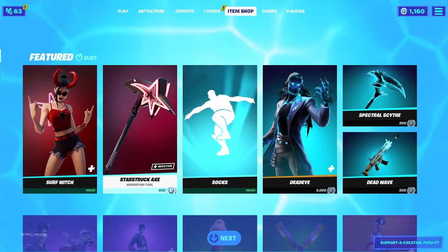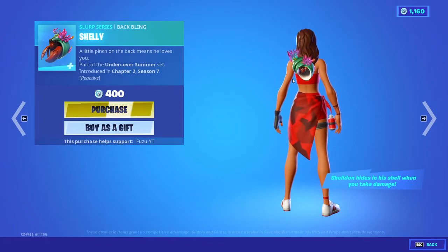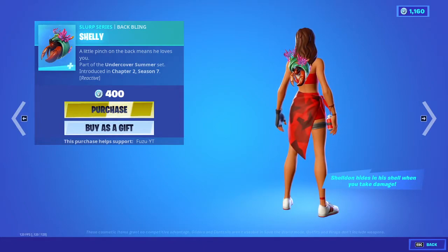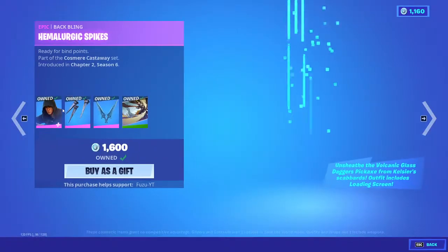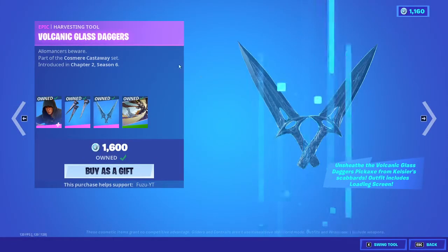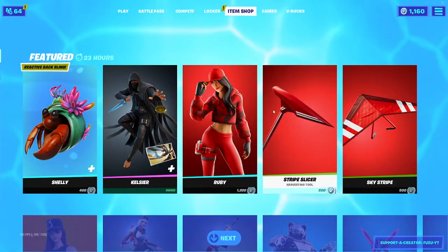Let's just get straight into the item shop, guys. I'm so excited. We have the Shelly back bling — reactive. A little pinch on the back means he loves you, part of the Undercover Summer set. Kelsior is back with the back bling Hemalergic Spikes, the Volcanic Glass Daggers, and the Anu Shard World loading screen.